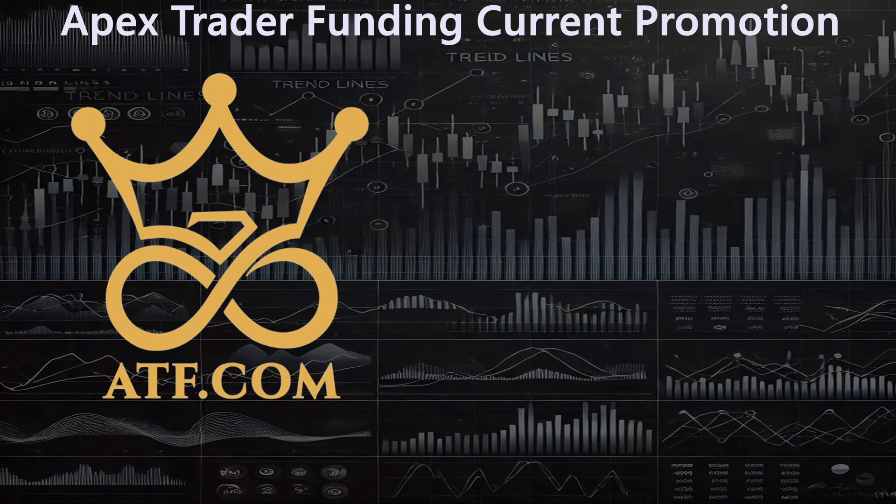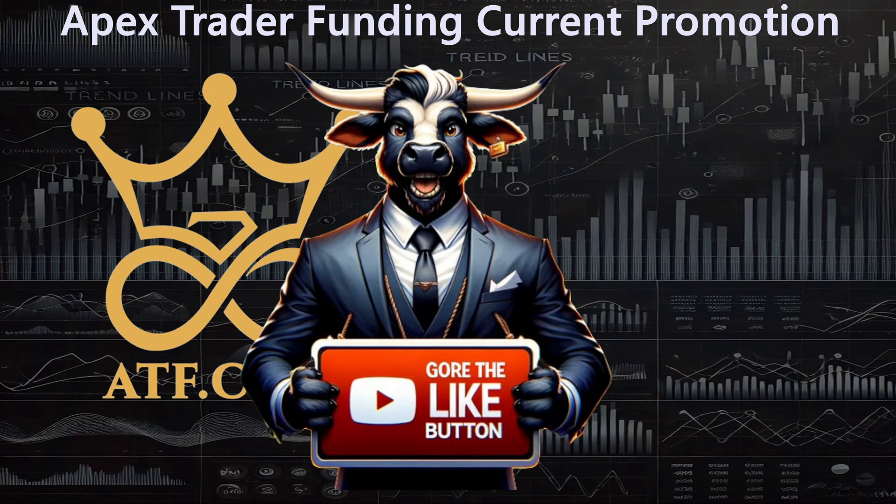If you find this video helpful or entertaining in any way, would you please hit that like button? Also, if you're not a subscriber, please join us — join the herd. Become part of our subscribers here. You can hit that little bell icon if you want to be notified whenever I go on one of my live streams or put on another video like this.